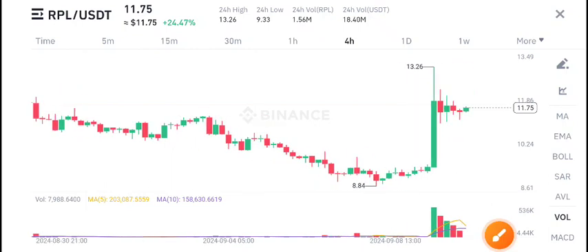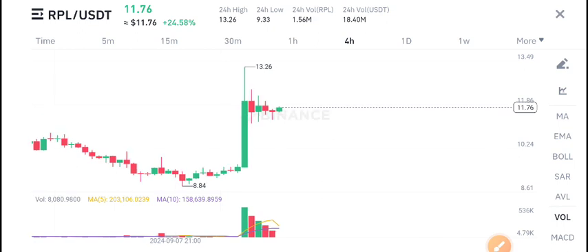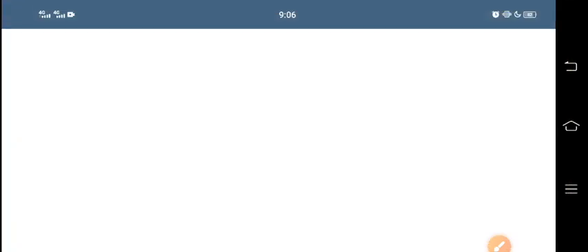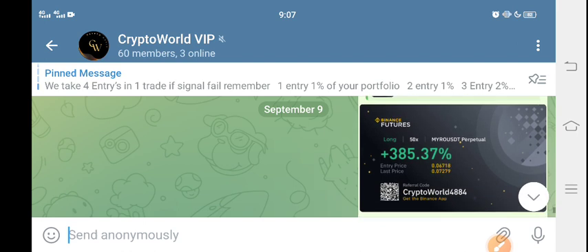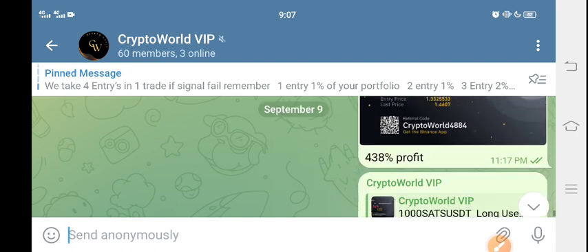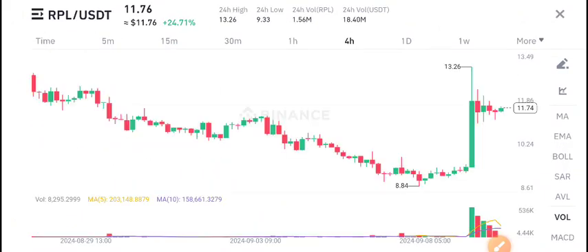Welcome back to the latest update on RPL coin. Today we're talking about RPL coin price protection. First of all, I recommend joining my free signal group on Telegram if you want to get free signals, make money from crypto, or if you're new to crypto. The link is in the description — it's a free group, everybody can join.